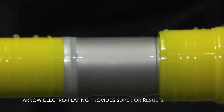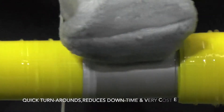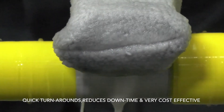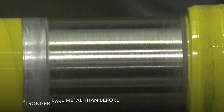All of these results can be achieved with Aero electroplating. This process allows for quick turnarounds, reduces downtime as parts can be repaired rather than replaced, which is very cost effective. And the part will have a stronger base metal than before.